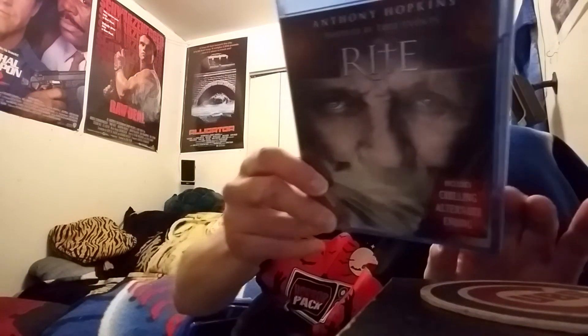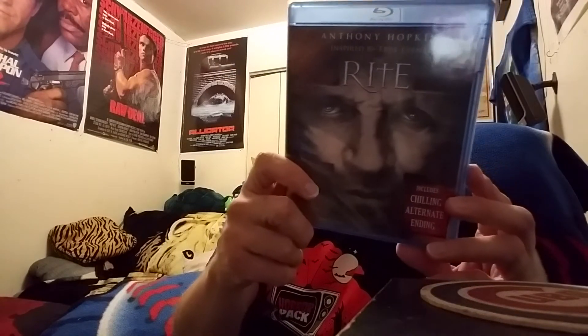Last one — let me get that glare out — and that is The Rite! Yeah! I was watching another HorrorPack member's clue video and she was talking about what some of them might be, and she guessed this one right. Sir Anthony Hopkins — awesome.